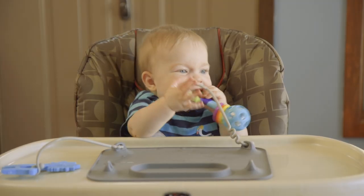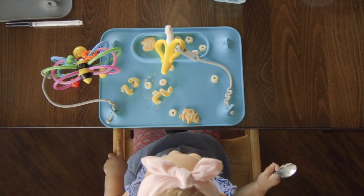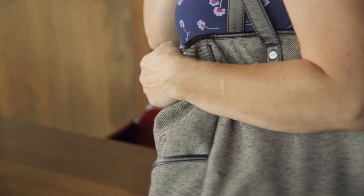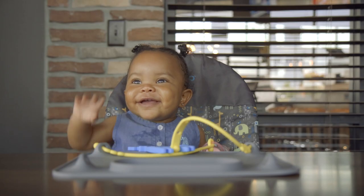The Busy Baby Mat is 100% food grade silicone, so it's safe to chew on and eat from. It's dishwasher safe too. It's the safe and portable solution that's always ready for meal time, play time, or any time.